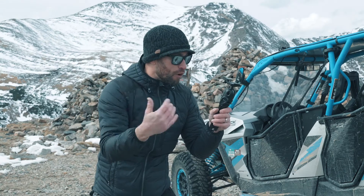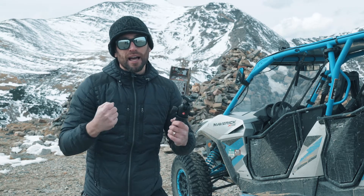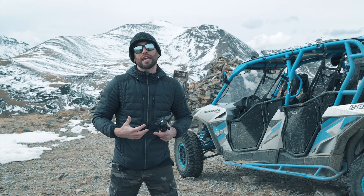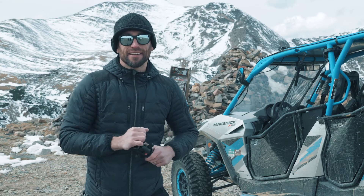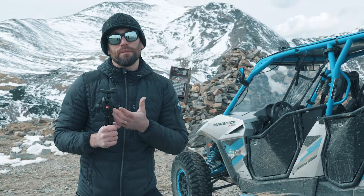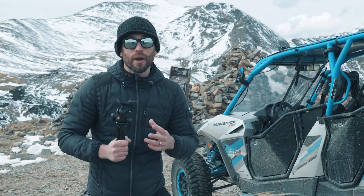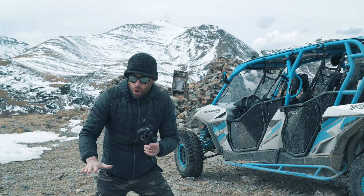On top of it I have the Manfrotto 496 RC2 ball head — good for traveling, a lot lighter but strong. If you're going to put an expensive camera on it, you want something strong enough to hold your camera because when they fall, through experience, I know they break. But this guy goes with me everywhere because it's small, you throw it in your bag, and it's great for those nice low-angle shots.